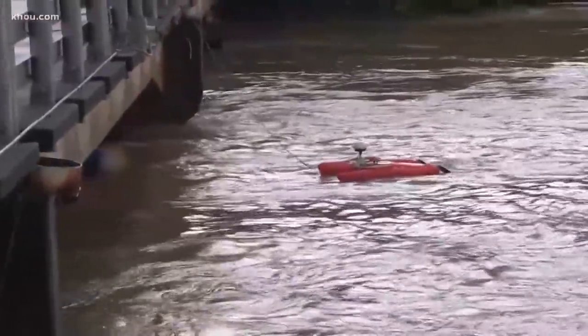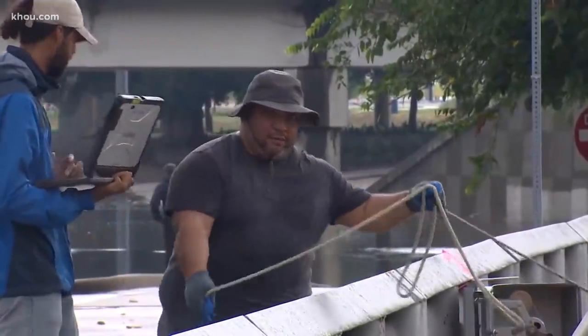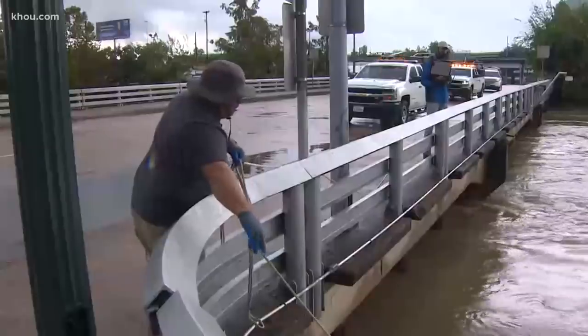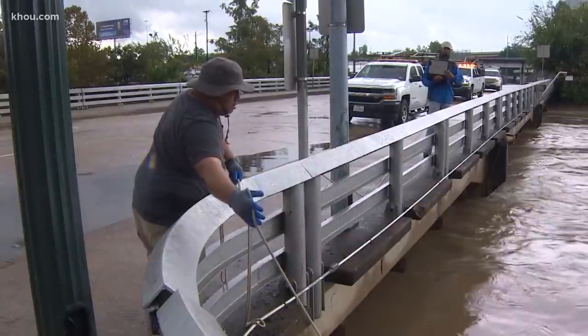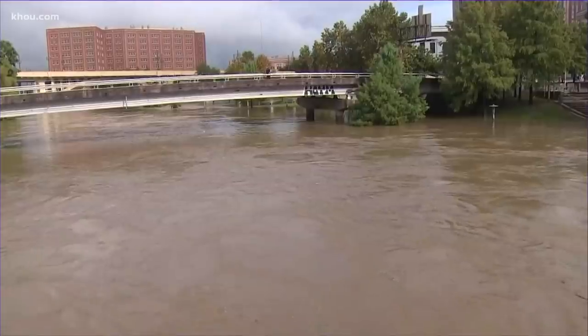Harris County Flood Control District has been busy monitoring the waterways by dropping these orange buoys into the water. The ADCP is a boat that shoots a beam down to the bottom of the channel to help determine how high the water is. Four teams are monitoring Brays, Clear Creek, and Buffalo Bayou, figuring out the volume of water, its speed, and all of that important information for the flood control district.